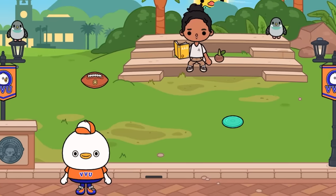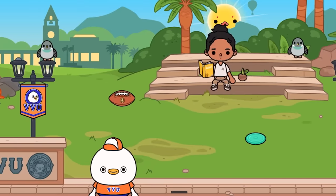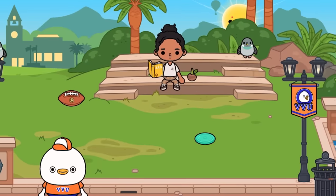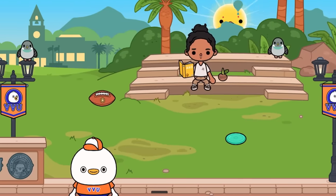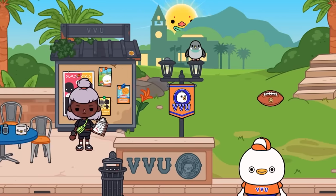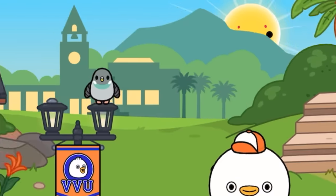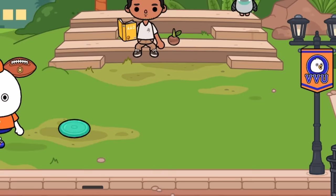Here we are in the very last area. The background is interesting — when you scroll in this area, the background moves a little differently to the foreground, which I kind of like. There's a duck character over here. We've also got a frisbee — you can throw it, though it doesn't really glide like I expected.